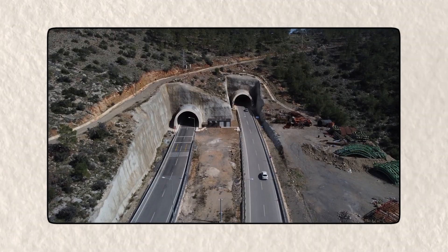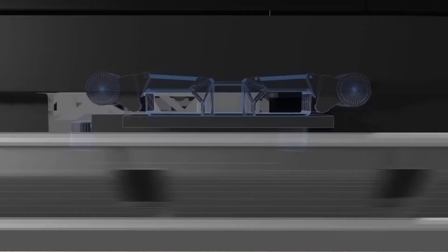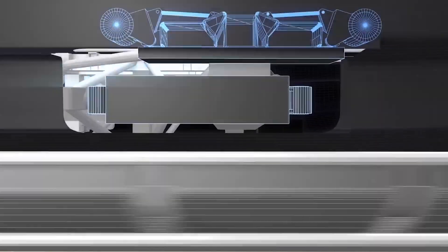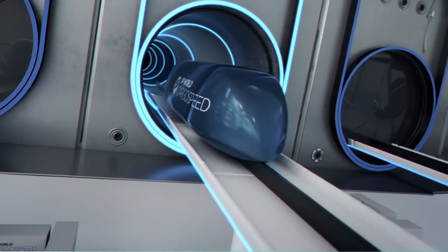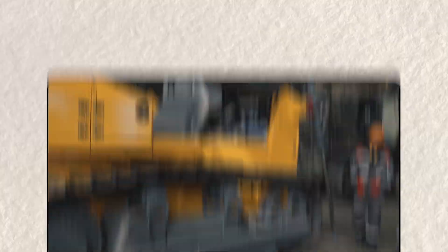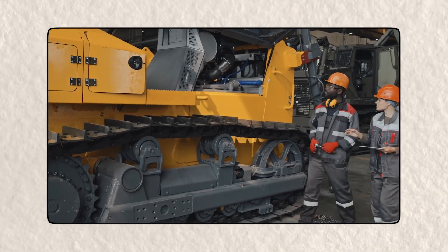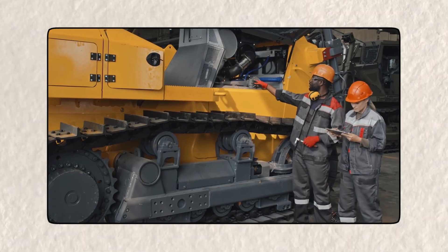Then there's also the issue of maintenance. Even if engineers somehow manage to build the tunnel, keeping it in perfect working condition is a whole other challenge. Regular tunnels require constant maintenance, but one stretching across the ocean floor would be nearly impossible to inspect and repair using traditional methods. The extreme pressure, temperature fluctuations, and corrosive nature of salt water would make the tunnel highly vulnerable to wear and tear. Special robots and autonomous maintenance systems would likely have to be developed just to ensure that the tunnel remains safe for use.